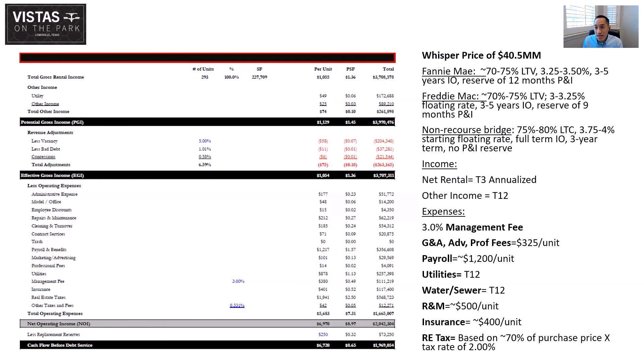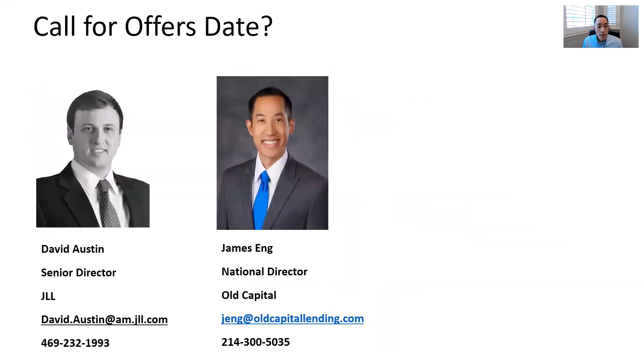David, do you have a call for offers date, or are you taking offers as they come? We will call for offers in about five weeks. The seller will entertain preemptive offers but would like to do a 1031 exchange out of this property, so the additional marketing time may be helpful for them in finding their upleg acquisitions. We'll announce the firm offer date probably in two to three weeks.